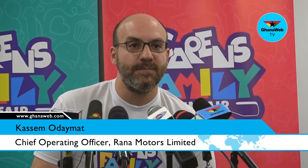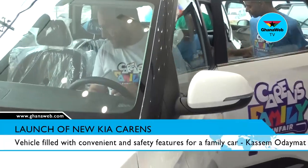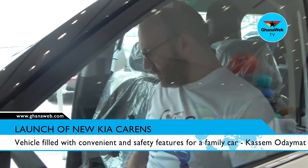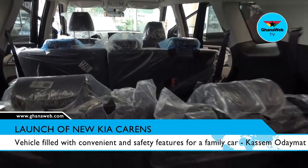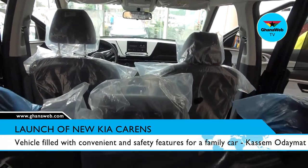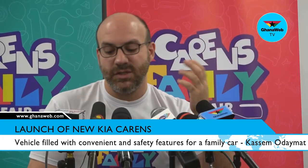Today we are launching the Kia Karens, which is a very nice and spacious family car. It's one of the first family cars — a seven-seater — that we have launched, which is affordable and also full of convenience and safety.